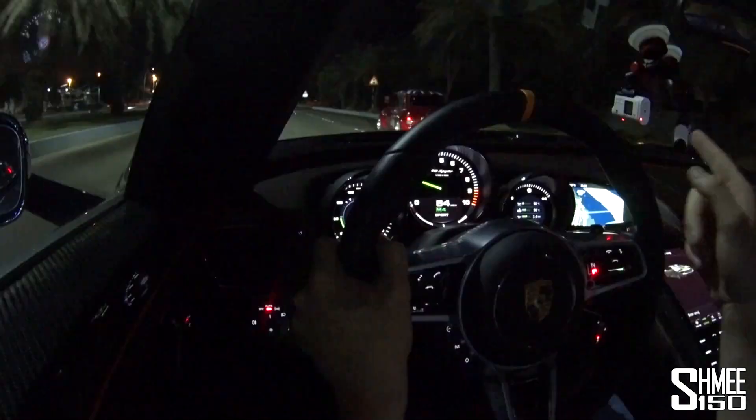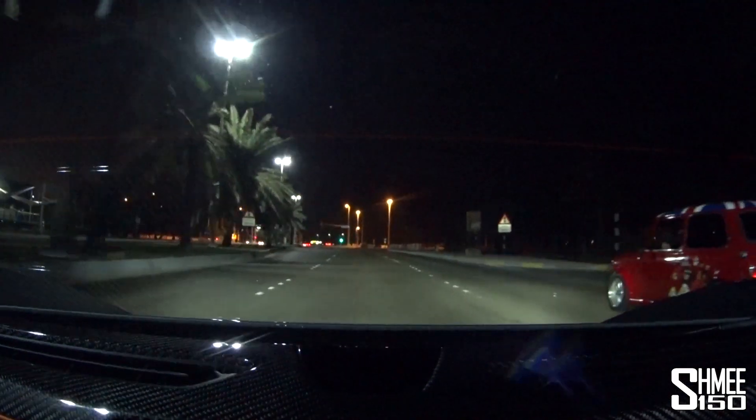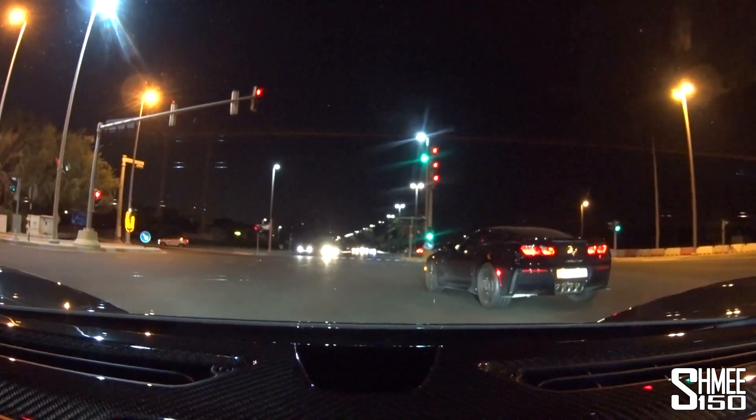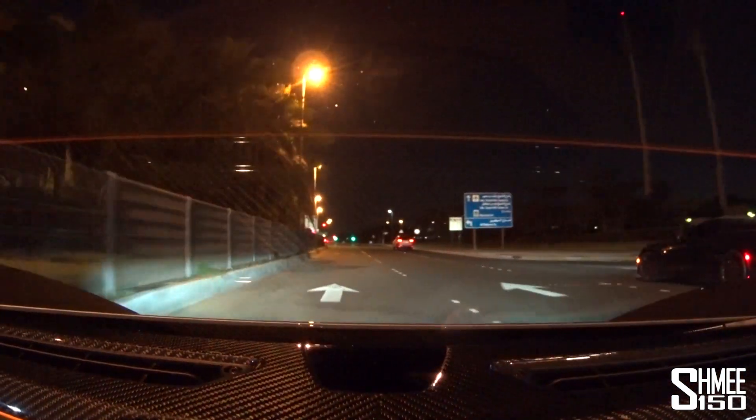Could you get more opposite than a 918 Spyder and a classic Mini with a Union Jack on the roof? That is awesome, I love that. Following a Corvette.